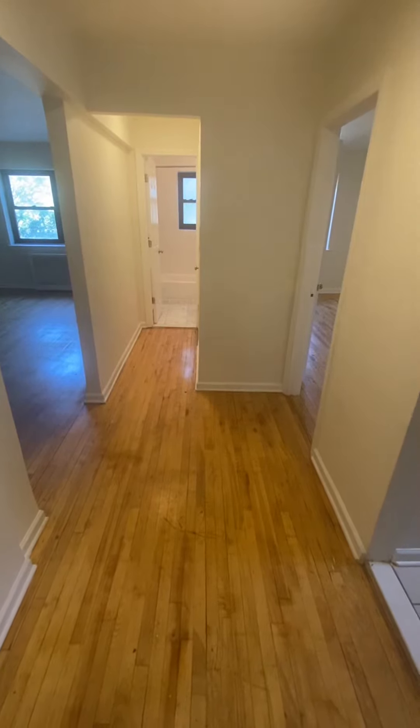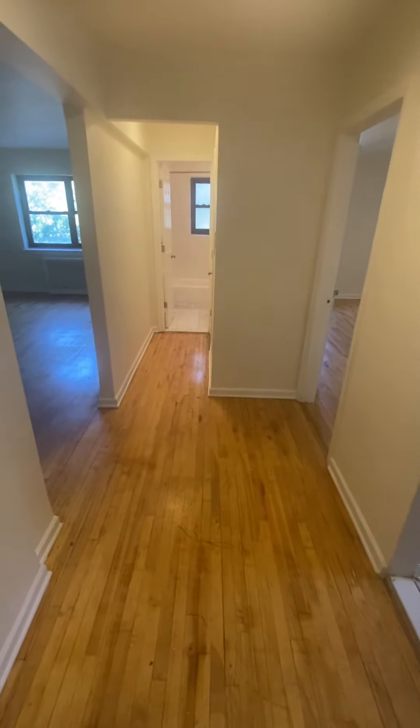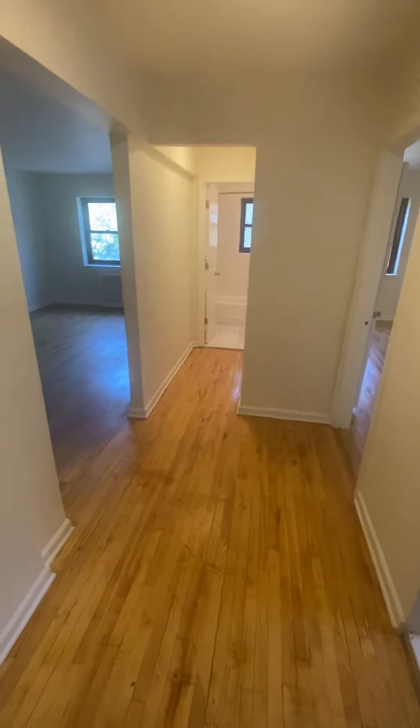Hello and welcome to Building 14, Apartment 2H. It's a large one-bedroom with four closets. Let's go have a look.